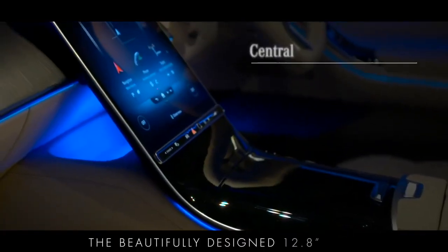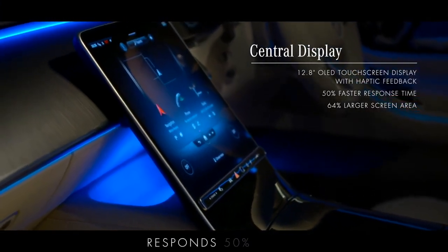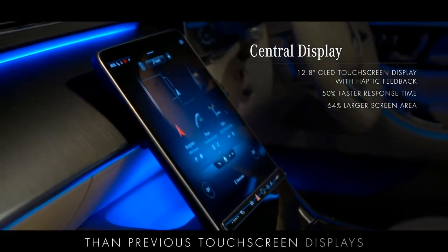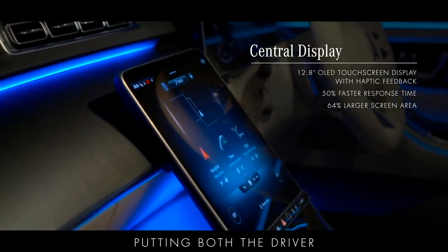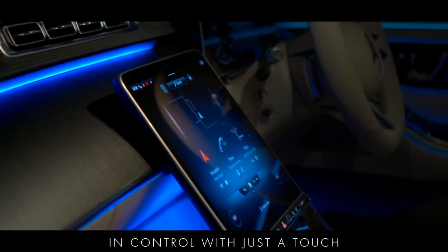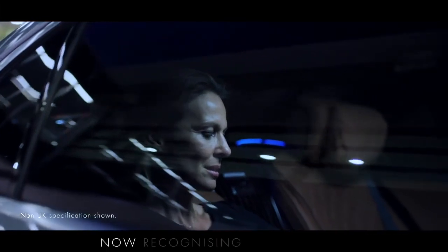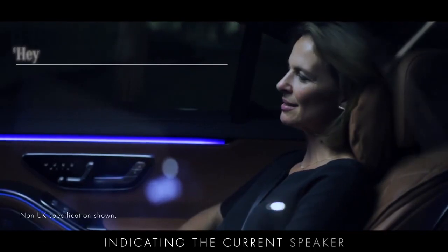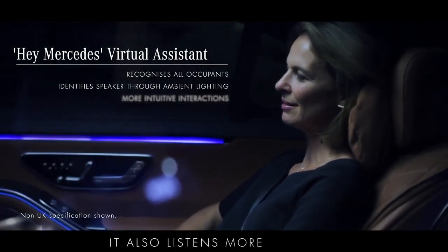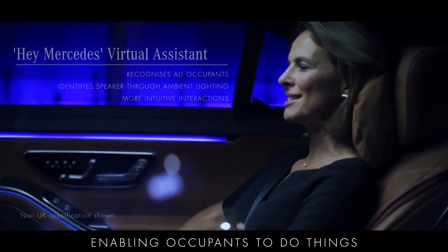The beautifully designed 12.8-inch OLED centrally mounted media display with haptic feedback responds 50% faster than previous touch screen displays, with a screen area that's 64% larger, putting both the driver and their passenger in control with just a touch. The Hey Mercedes virtual assistant is also more intelligent than ever, now recognising instructions or requests from any seat in the car, indicating the current speaker with the ambient lighting system. It also listens more carefully and is better able to understand key requests, enabling occupants to do things like making a call without needing to say, Hey Mercedes.